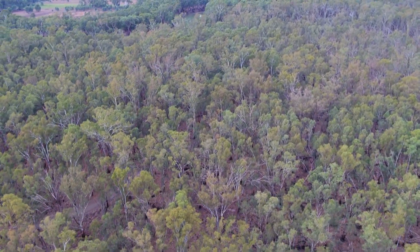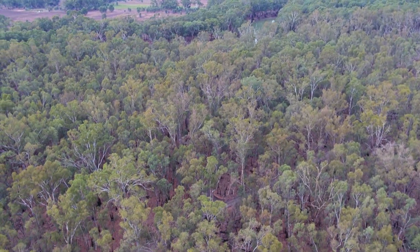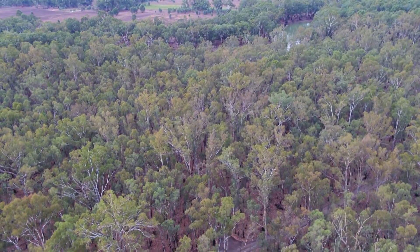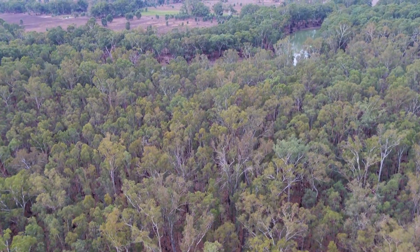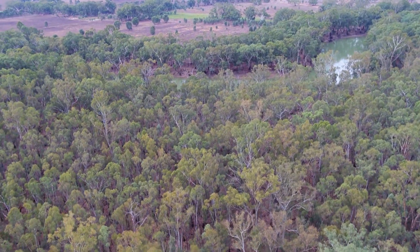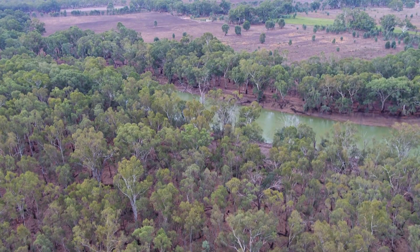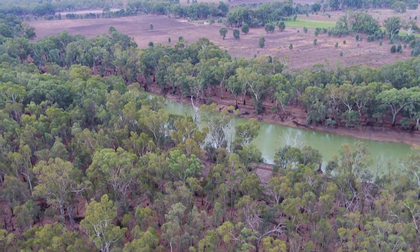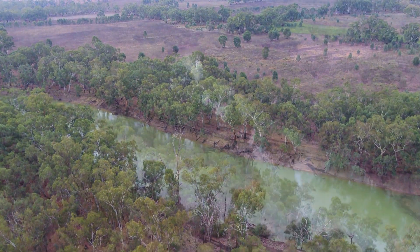The Victorian Murray Floodplain Restoration Project, VMFRP, is working in this area to provide water from the Murray system to floodplains using constructed works. The works at Naya will consist of four regulators and a 1.7 kilometre containment bank at the downstream end of the forest, allowing to water up to 476 hectares of floodplain.